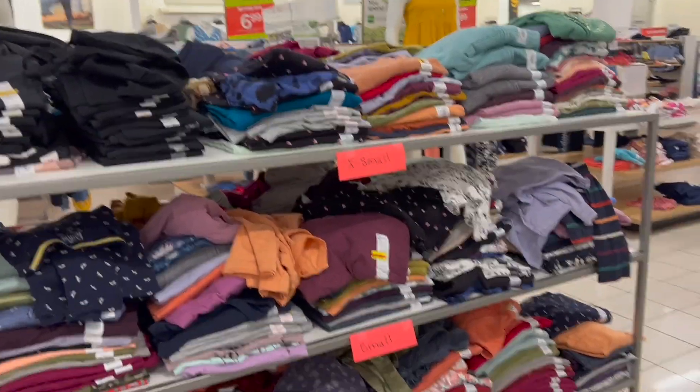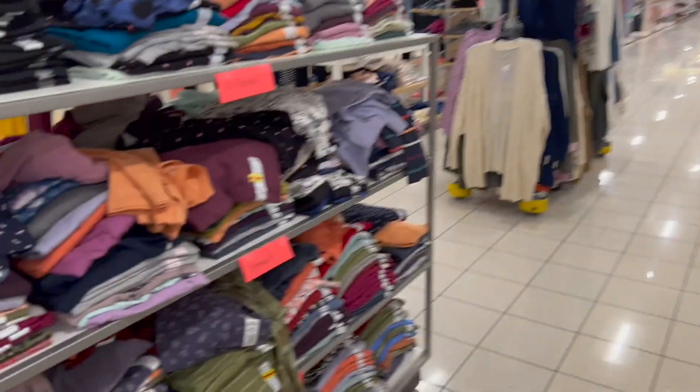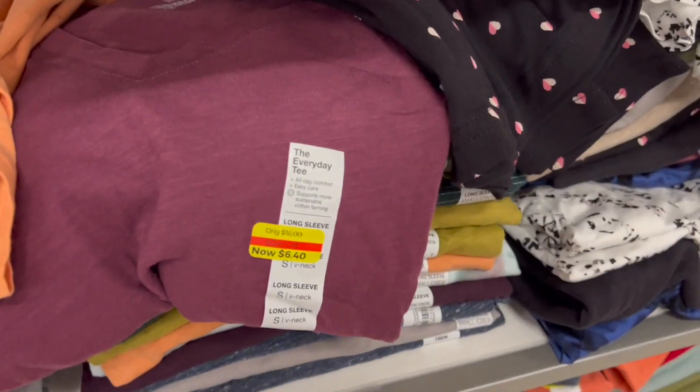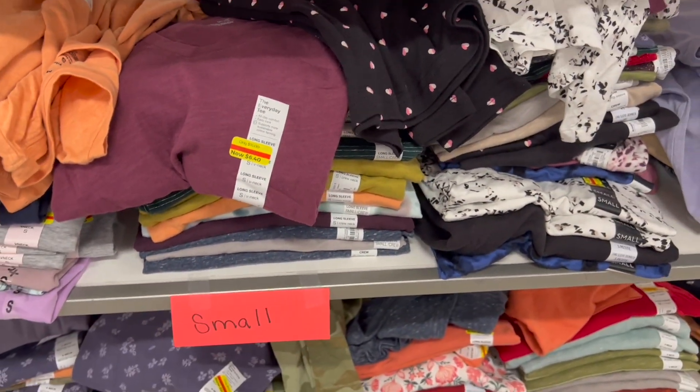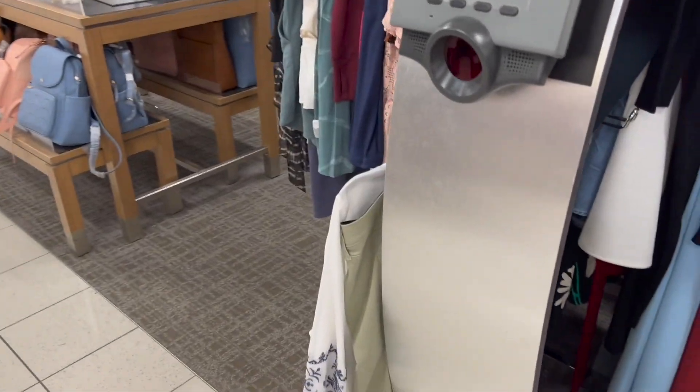All of these things that you see right here have the extra 50% off. If you see an item with a yellow tack, it means that it has an extra 50% off. This is in all the stores — it's not only in selected Kohl's, it's in all the Kohl's. Look at this shelf, they have an extra 50% discount.